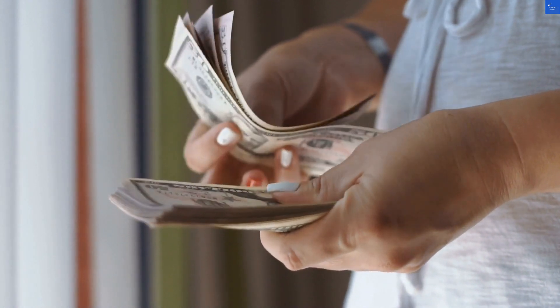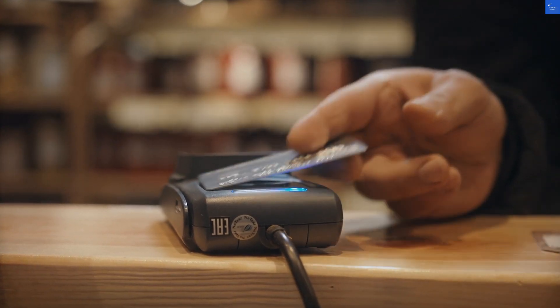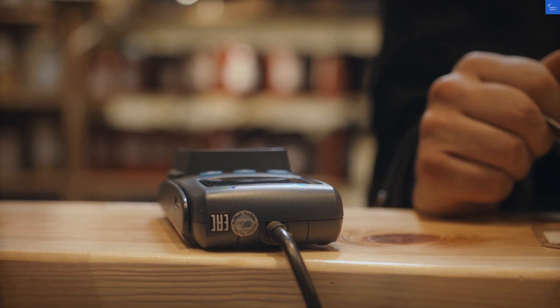On the flip side, let's shine a light on the good. A user shared, 'Their e-commerce card terminals allowed my online business to flourish — seamless payments, like butter on toast.' Who doesn't like things that run smoothly?